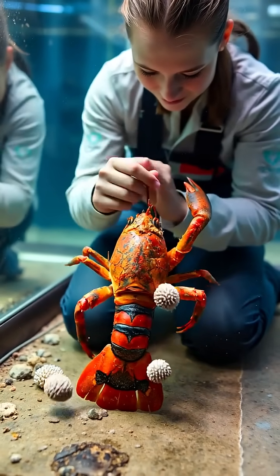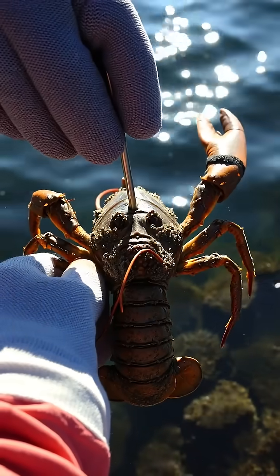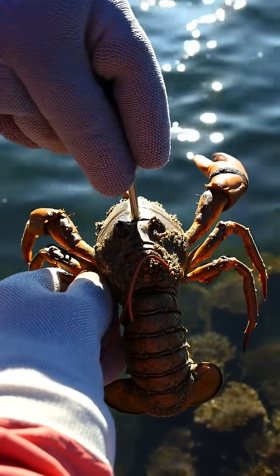Lobsters actually shed their entire exoskeleton to grow, but barnacles don't budge, hitchhiking like stubborn hitchers on a speeding subway.